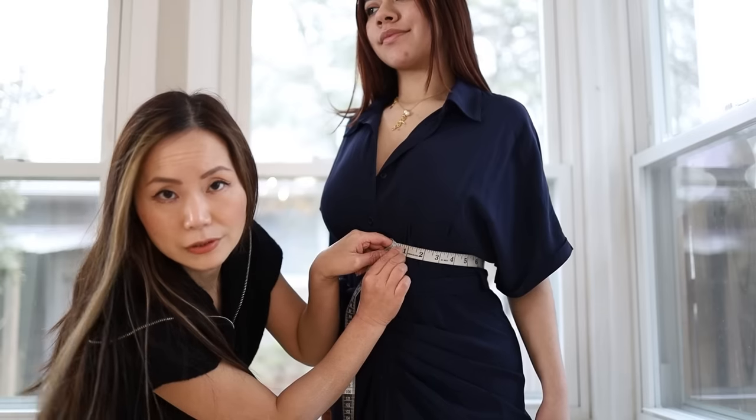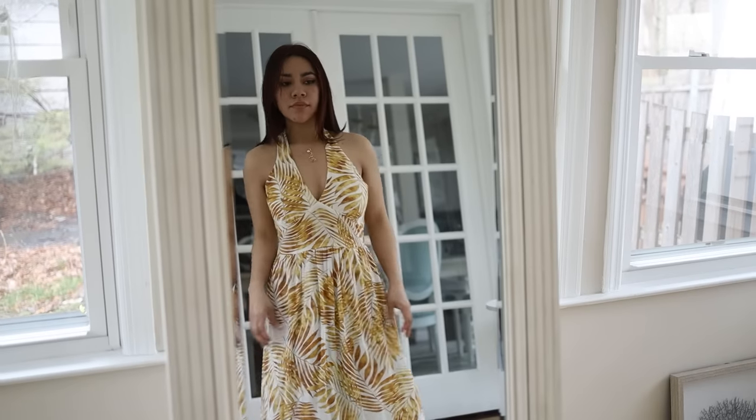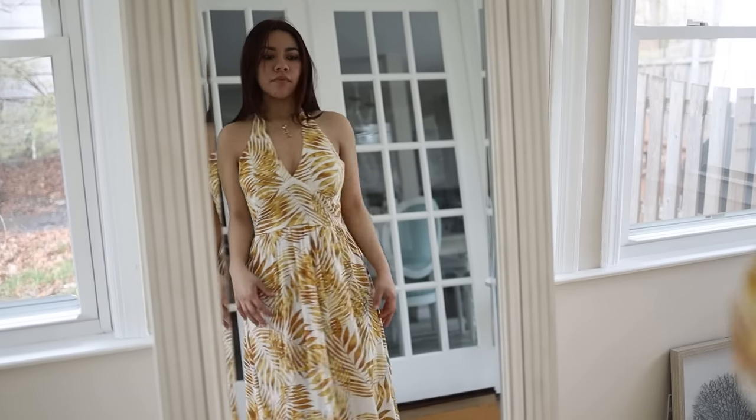Meet Wendy — 5'2", size 30/16, with an hourglass shape that every girl wanted, but in reality dressing that figure comes with its own challenges.